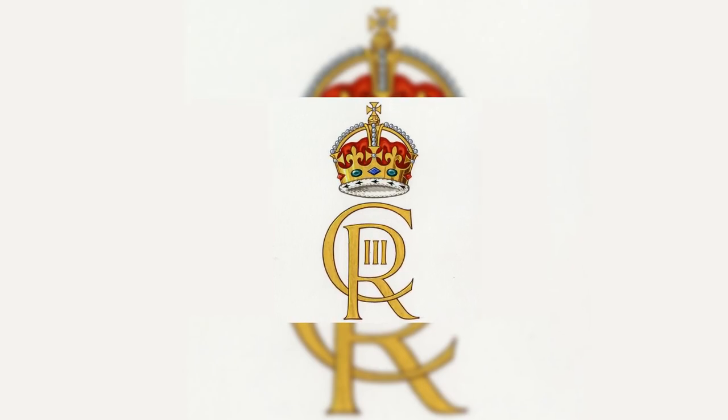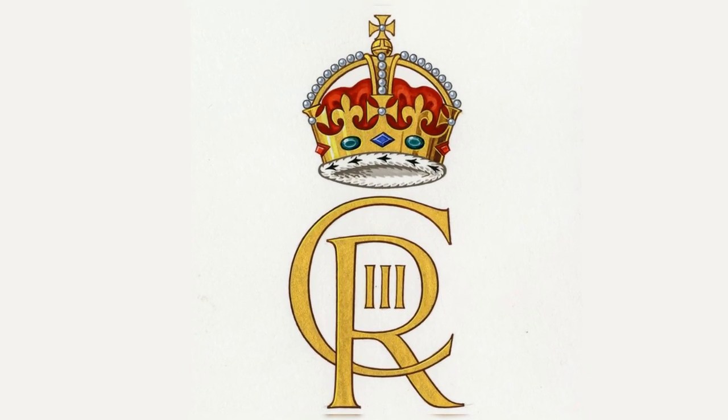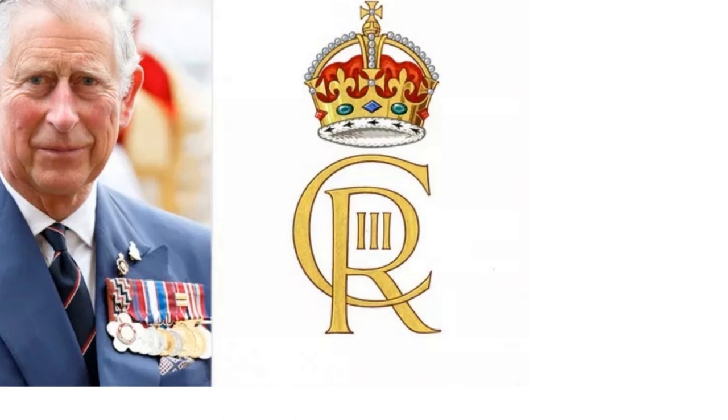The new monogram, which consists of Charles' first name and the letter R for Rex, will be used on everything from official correspondence to the well-known red mailboxes. King Charles III now has a new crest.